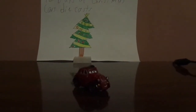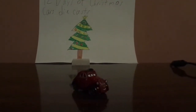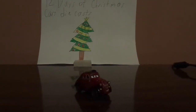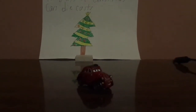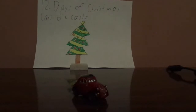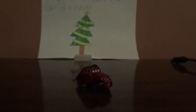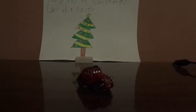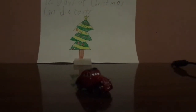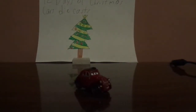Hello everybody, what's going on? Welcome to day 4 of the 12 Days of Christmas Cars diecasts. Today we're going to take a look at Uncle Topolino from Cars 2, who is Luigi's favorite uncle in Italy. I hope you're all having a wonderful Christmas time.